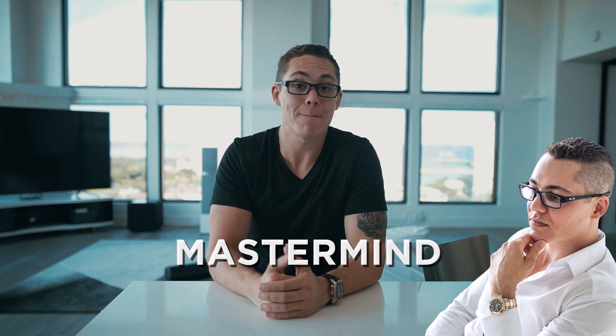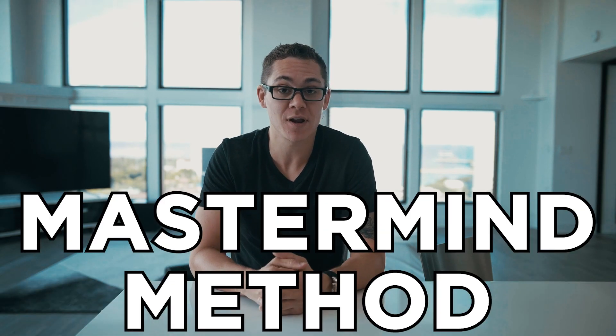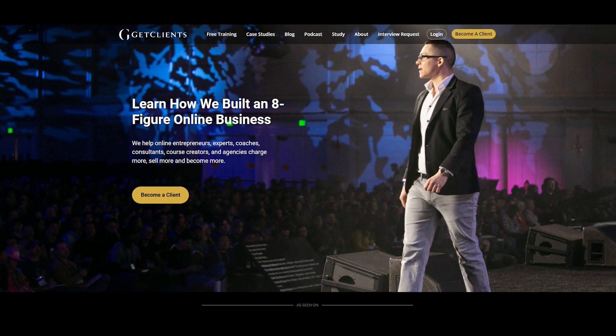If you've ever thought about adding a mastermind to your business, I'm going to show you my completely unorthodox mastermind method that has historically been at literally 100% profit throughout the entire time I've had it. It's honestly the favorite aspect of my business.